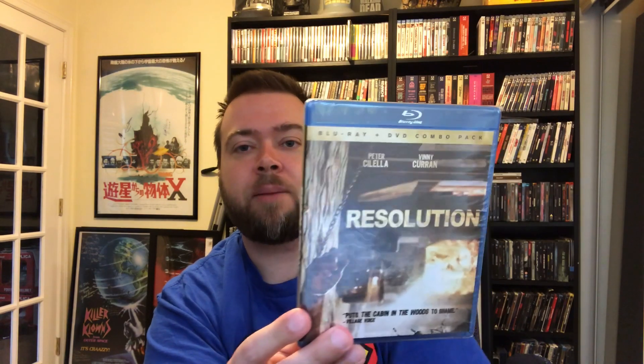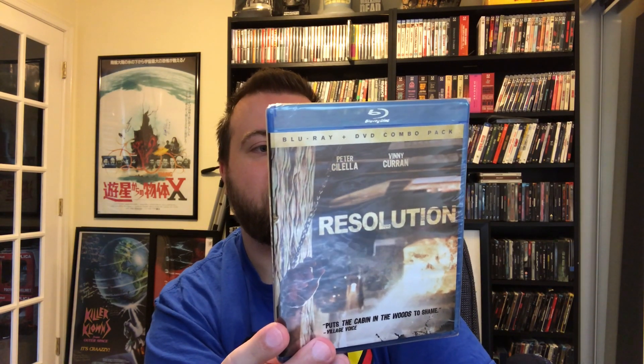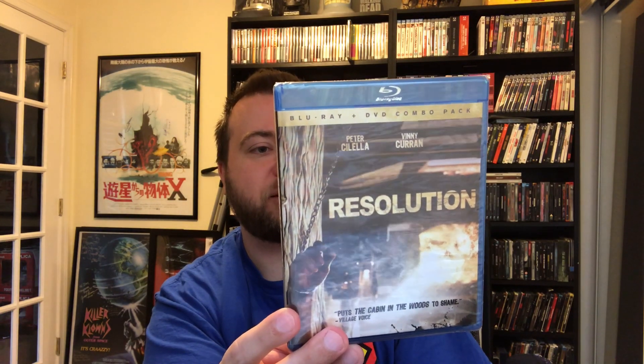Next up is one I have not seen, so that's pretty cool. I appreciate that HorrorPack has a mixture of mainstream titles and some obscure, lesser-known indie stuff. I have a pretty massive horror Blu-ray collection, so finding stuff I don't already have is kind of hard to come by. I know of this movie but have never seen it — I remember seeing trailers for it. It's about two friends in an abandoned cabin; one is trying to get off of crystal meth and the other chains him up to go cold turkey, then weird things start happening around the house.